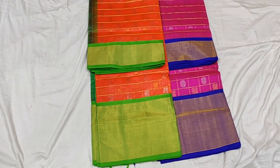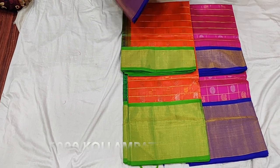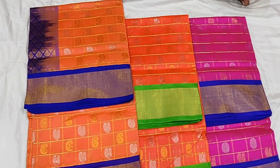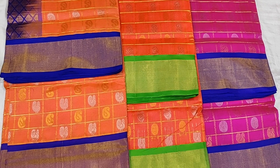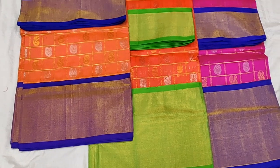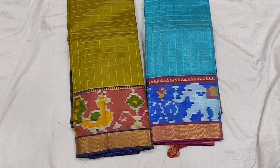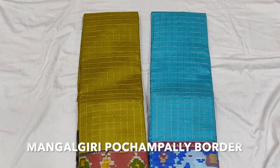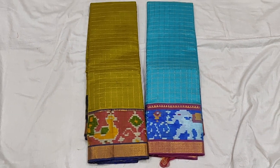Next, we have Kanjivaram Pattu sarees — we will see three or four colors. They are very nice material, very comfortable. Next, we have Mangalagiri sarees with Pochampalli-style borders — very nice. They are completely checked and similar to Pochampalli.